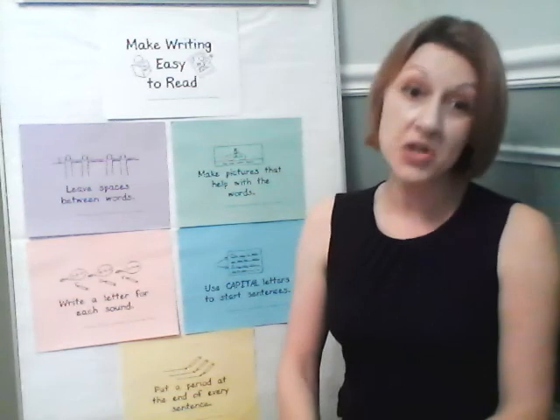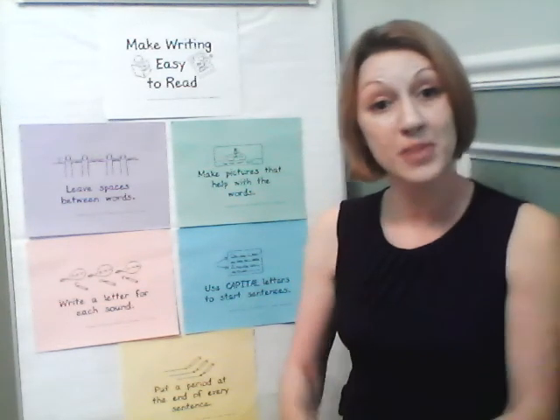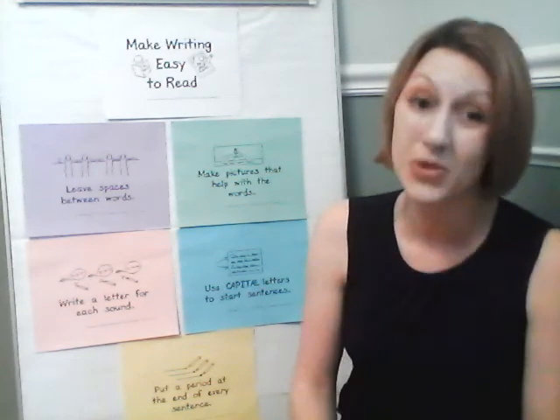You're going to make pictures that help with the words. Whatever you're saying in your story, just make sure that your pictures are matching the words that you're writing about.